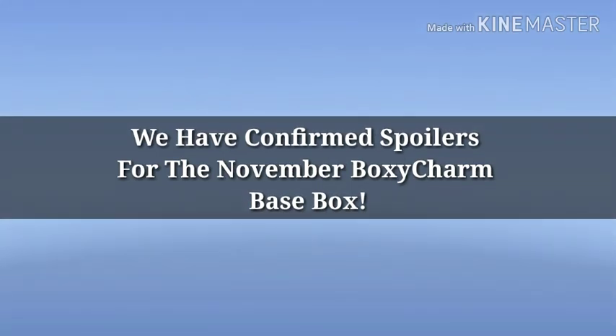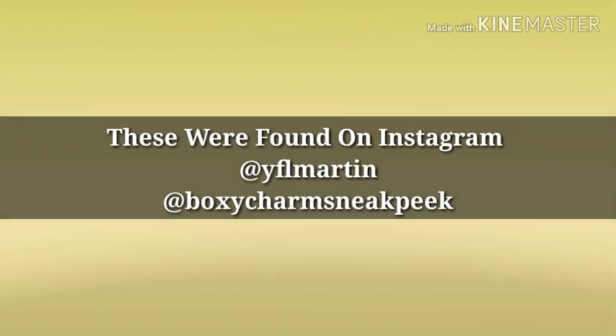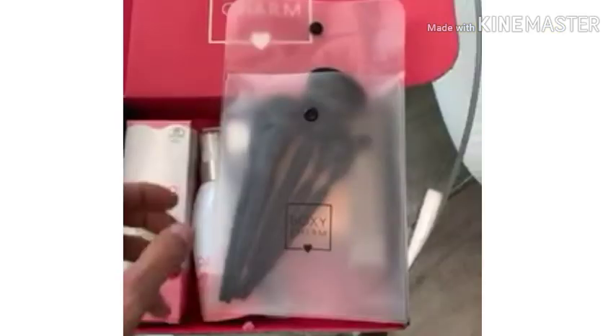Hey y'all, how's everybody doing? We do have some confirmed spoilers for the November BoxyCharm base box. Before we get started, if you're new here, hi, I'm Mandy. I do a lot of makeup related videos, and sometimes I'll go off track and do something else I'm interested in, but I promise not to disappoint you all the time.